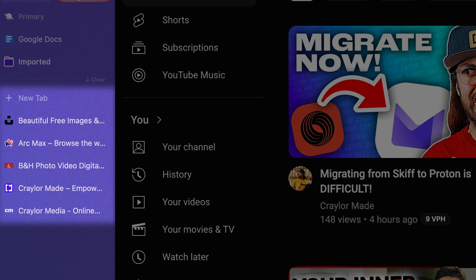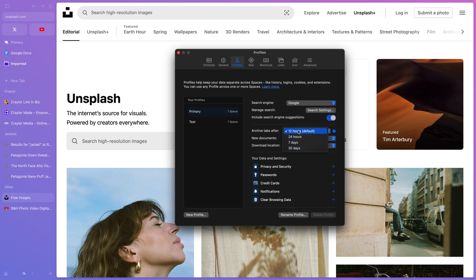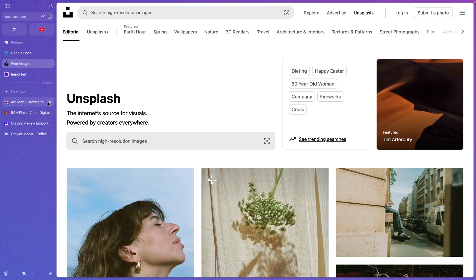For regular tabs that aren't bookmarked, they'll automatically be archived after 12 hours of inactivity. You can disable this or change the number of hours in settings. I've always been good about closing my tabs when I'm done with them, so I don't find this feature necessary, but I know a lot of users value it.